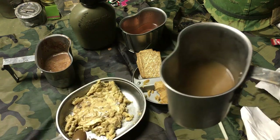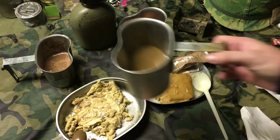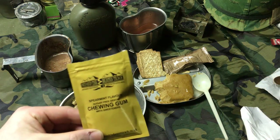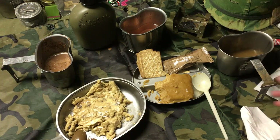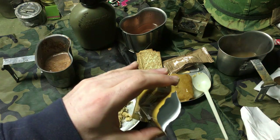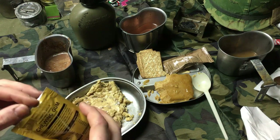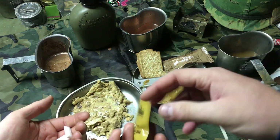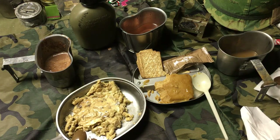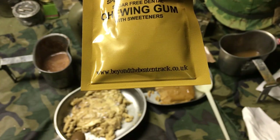The only thing in this ration I really didn't care for was the mushroom pasta — not great, kind of bland like the breakfast. But overall the ration is fantastic. The Rombouts coffee is fantastic — maybe I can get some in the States. The hot chocolate is really good. Finishing off with the gum — it's actually in a little resealable ziploc pouch with a decent amount of gum.